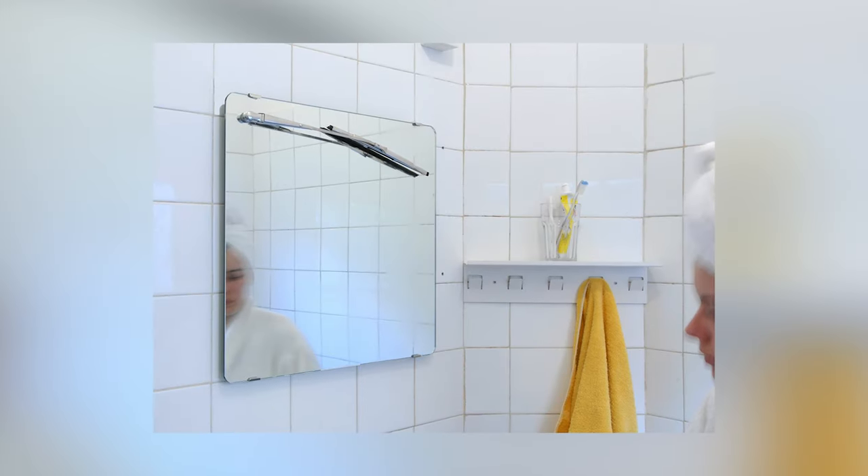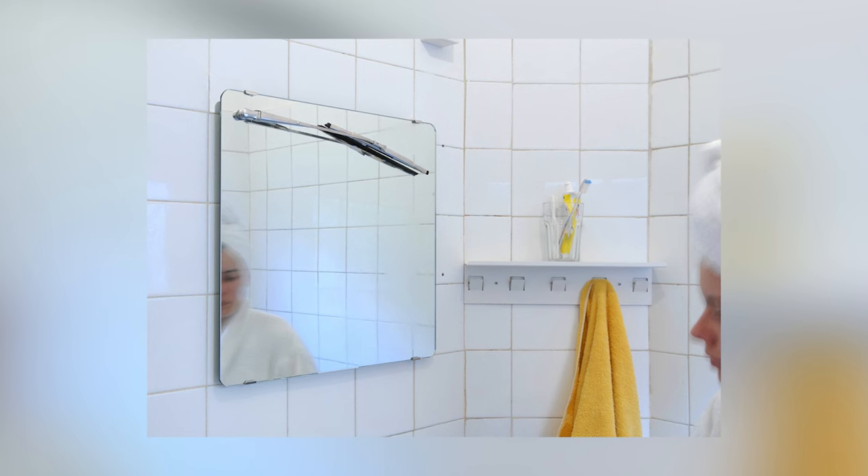Moreover, this accessory helps to combat excessive humidity by removing liquid from the mirror's surface. This means that your home will not develop microorganisms, bacteria, and fungi. Overall, a very useful little thing.